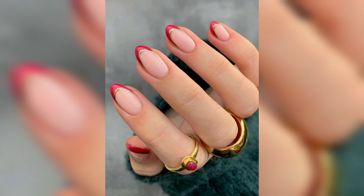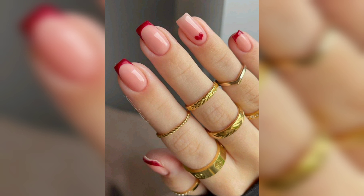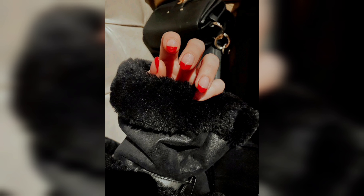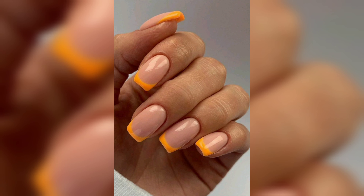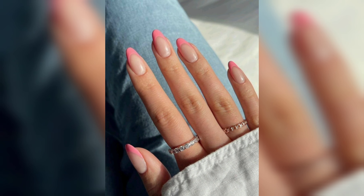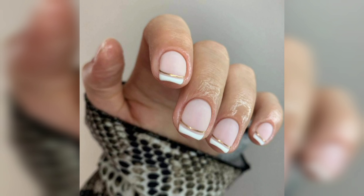First up, we have the classic French tip nails. This design has been around for decades but it's still as popular as ever. The French tip is a timeless look that never goes out of style. It's a simple design that involves painting the tips of your nails white while leaving the rest of the nail natural or painted with a light nude color.